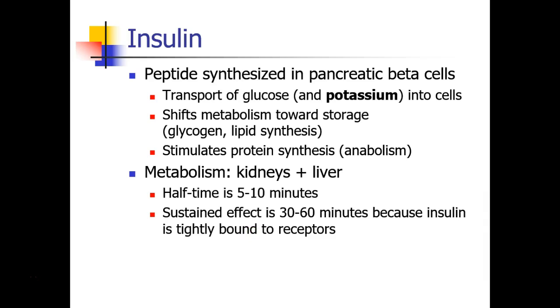First, in the discussion of diabetes, we need to discuss insulin. Insulin is a hormone, a peptide synthesized in pancreatic beta cells. It helps in the transport of glucose into cells, and the electrolyte that moves along with glucose is potassium, which also moves from the serum into the cells. Insulin is a storage hormone, so it shifts your metabolism towards storage — meaning synthesis of glycogen and lipids. It also stimulates protein synthesis, so it is an anabolic hormone.